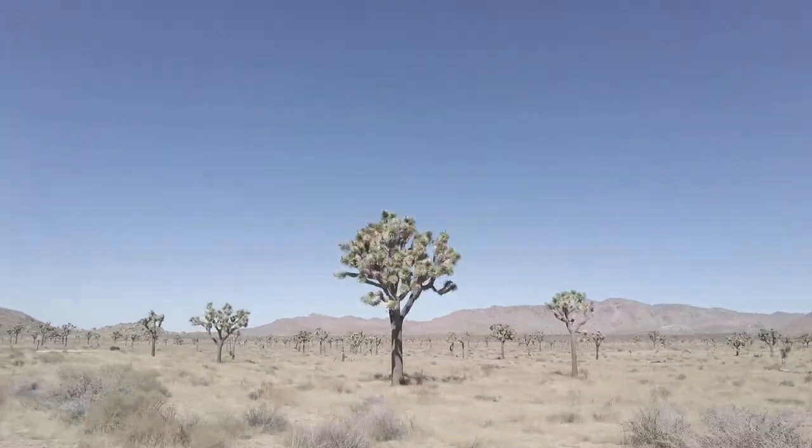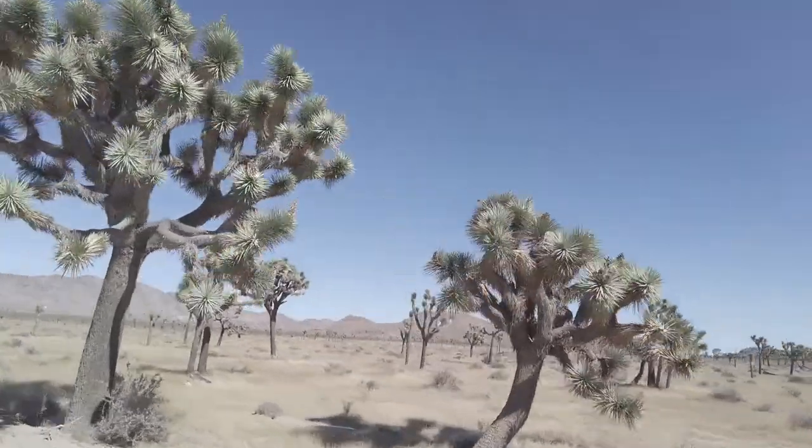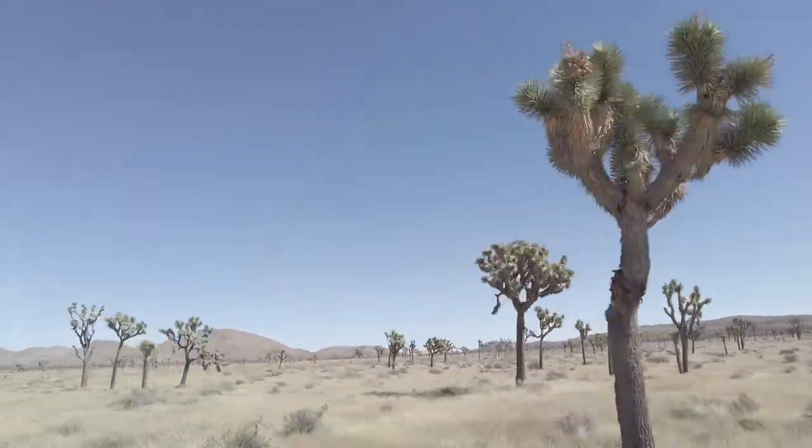Depending on where you are in the park, you'll see different variations and different sizes of the Joshua Tree. Driving from Skull Rock to Barker Dam, there are some monsters. Next stop on today's tour: Barker Dam.